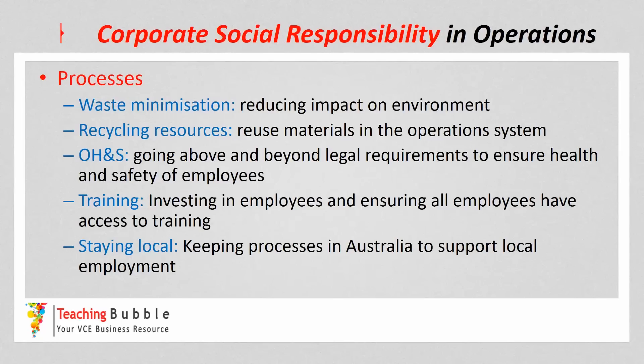Occupational health and safety — going above and beyond the legal obligations to ensure the health and safety of employees during the processes, so they are absolutely safe and have good health while at work. Training on its own is not really a corporate social responsibility consideration; however, it's important that investing in employees and ensuring all employees have access to training is a real ethical element — not just training for a few, but all employees having access to ongoing training. And also staying local — keeping processes within Australia to help support local employment.